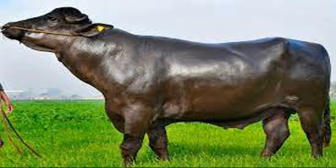Murrah buffaloes have a lifespan of around 12 years. On average the pregnancy period is 310 days. First calving generally occurs within 3 years of age. Generally the average intercalving period is between 400 and 500 days. The milk yield peaks at the 4th lactation and from then on the yield reduces for each lactation.